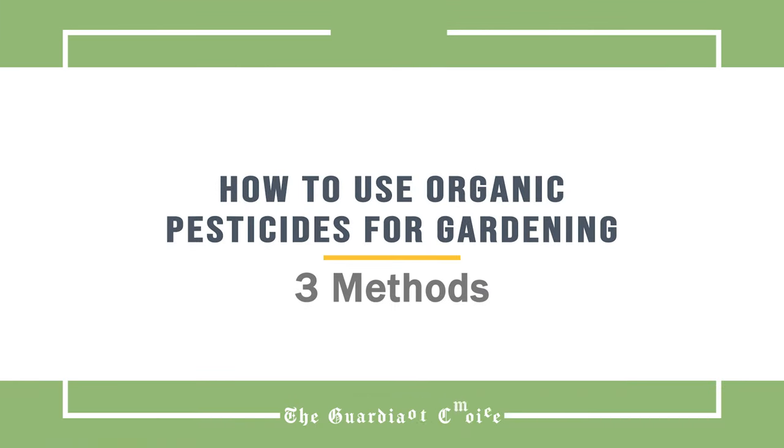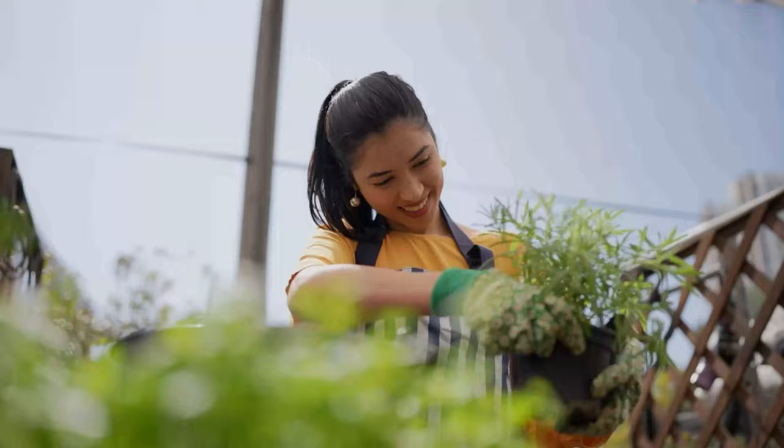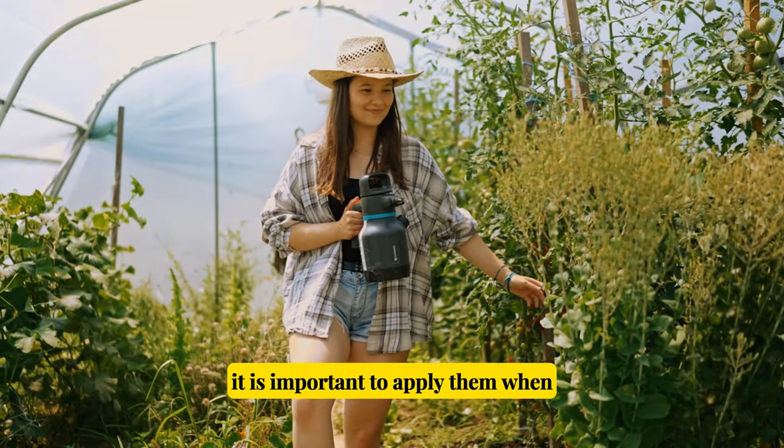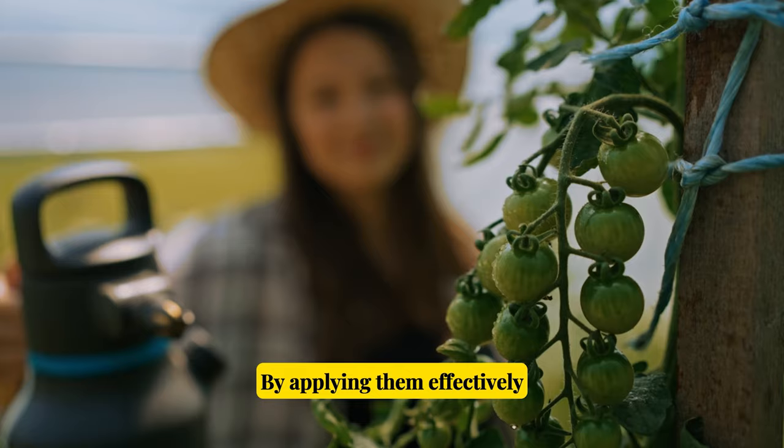How to use organic pesticides for gardening. We all want our gardens to be as healthy as possible, both for our families and for mother nature. So when bugs attack and you reach for your organic pesticides, it is important to apply them when and how they will be most effective against those pests. By applying them effectively, you will maximize your success in controlling the pest problem.